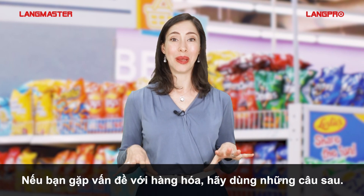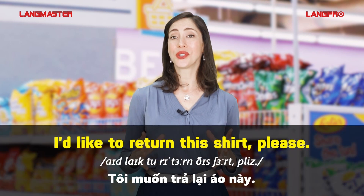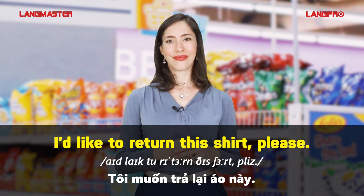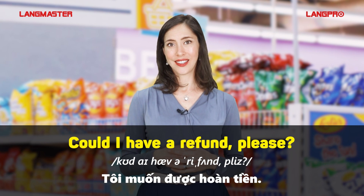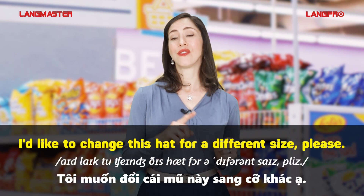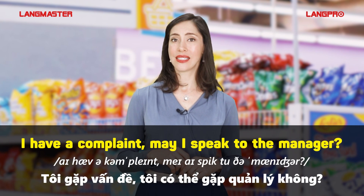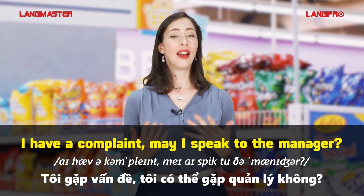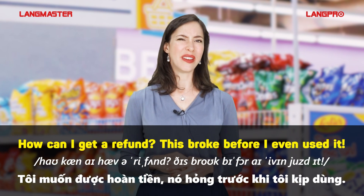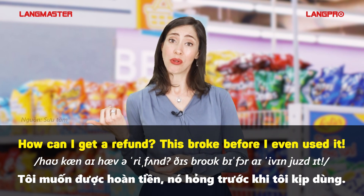If you have any problem with the purchase, try using one of these. I'd like to return this shirt, please. Could I have a refund, please? I'd like to change this hat for a different size, please. I have a complaint. May I speak to the manager? How can I get a refund? This broke before I even used it.